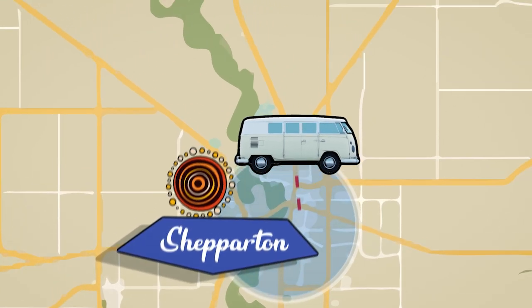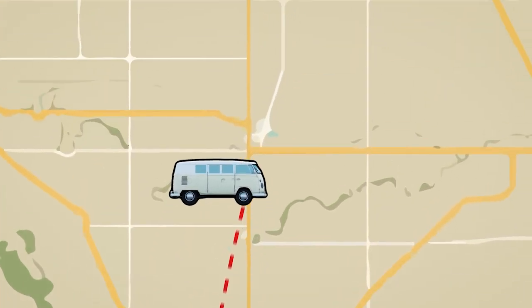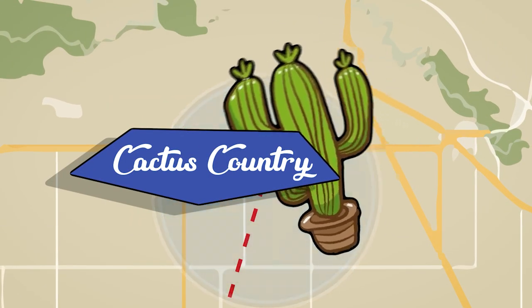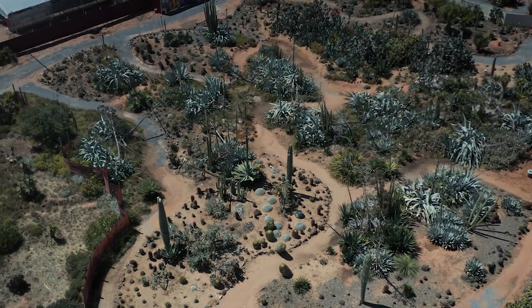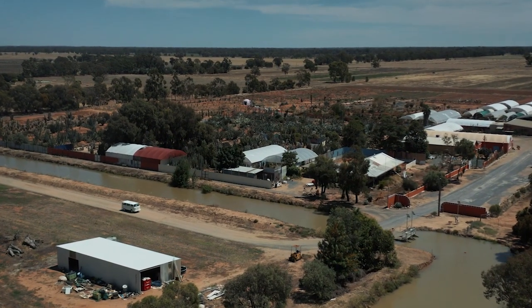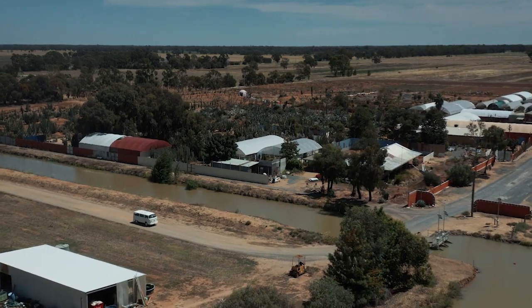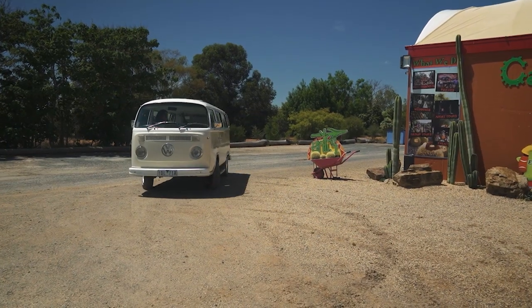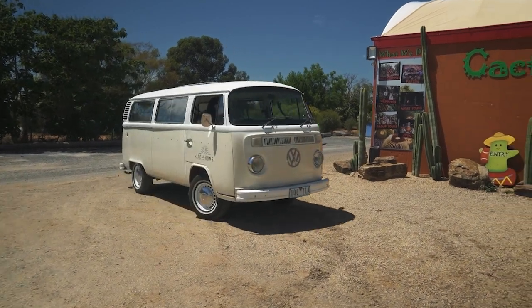It's day two of Rediscover Victoria and we're headed to Cactus Country, located just 45 minutes north of Shepparton in Strathmerton. I'm on my way to check out the largest collection of cacti in Australia. Cactus Country sits on a huge 12-acre garden and has thousands of varieties of incredible plants. I'm off to take a stroll through Mexico and the Sahara without leaving Victoria.